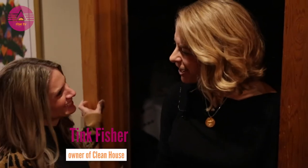Hi, I'm Tammy of Rise Gatherings Retreat Experiences for Women, and today I am with Tink Fisher, owner of Clean House. She goes in to simplify, declutter, and reorganize your home. So I asked Tink if she could do this in a room to give us some ideas of what she does and that we could possibly do as well.